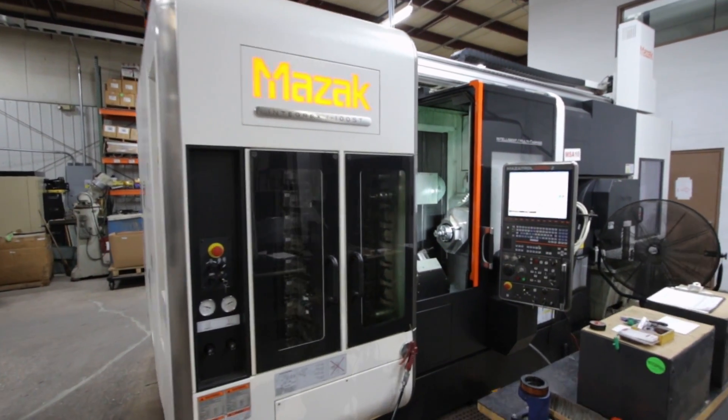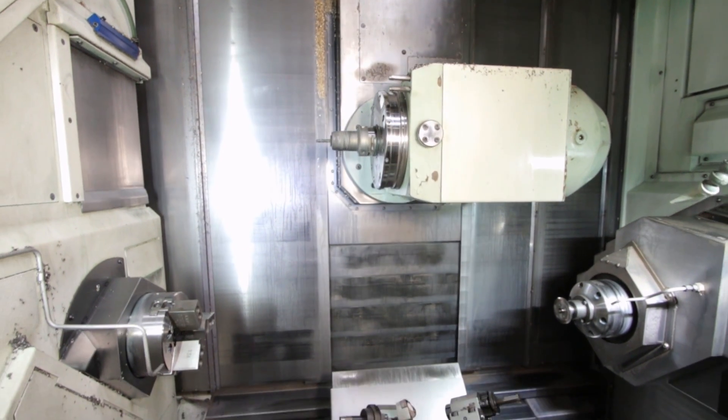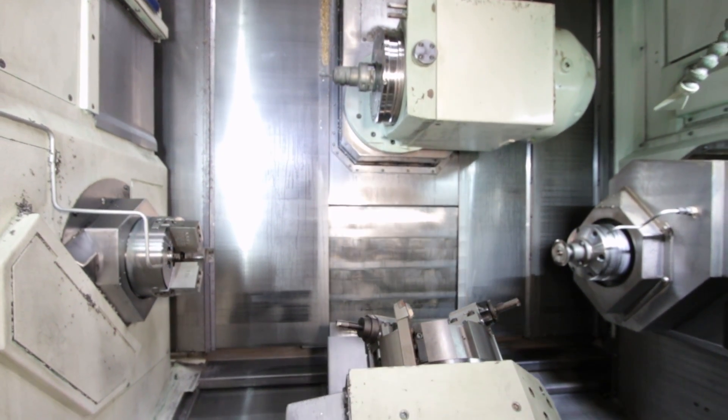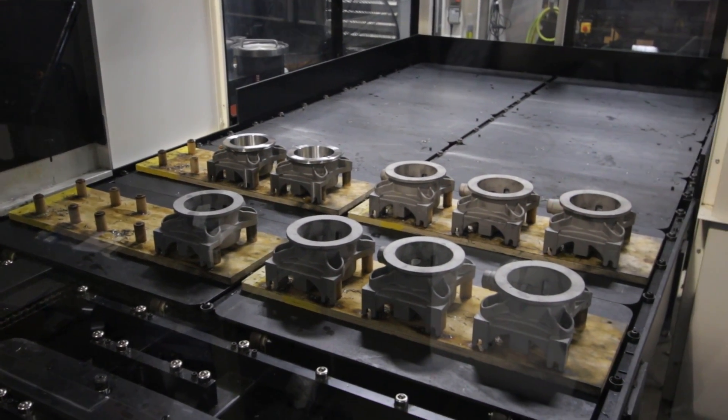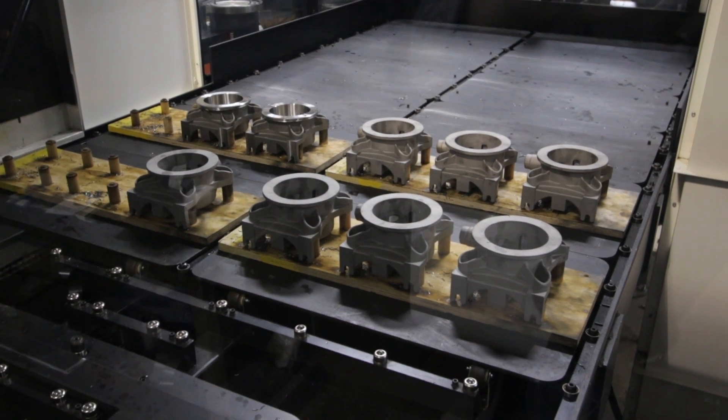When we used to produce our pumps on a separate lathe and mill, there was obviously handling between the two, so there were tolerance losses between the two machines. With the advent of the Integrex, where we have a sub-spindle and we're actually passing the parts from one spindle to the other, eliminating the manual handling plus leveraging the capabilities of the machine tool itself, we've actually increased our concentricity from probably two thousandths to under a half thousandth.